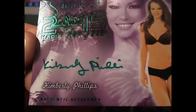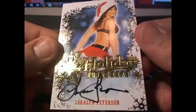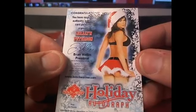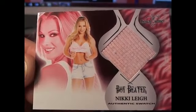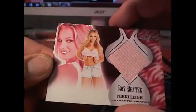And here we have a 5 of 10, 2015 Happy New Year — Kimberly Phillips. And that's going to go to letter P and James P right there. And here is a holiday autograph of Laura Lynn Peterson, letter P owner — that's going to be James P right there. And here we have a boy beater — Nikki Leia, rocking the old boy beater. And that's going to be letter L owner, Rod A.